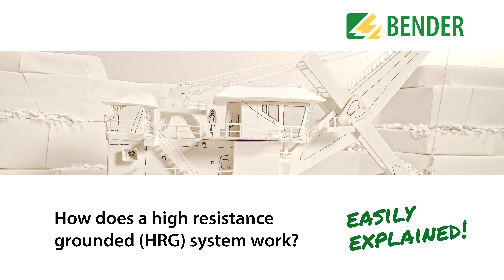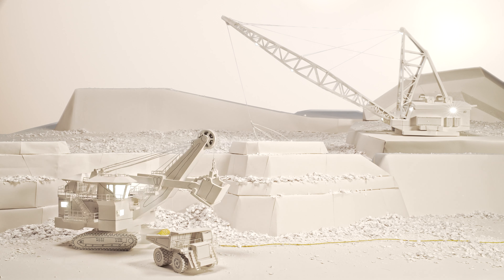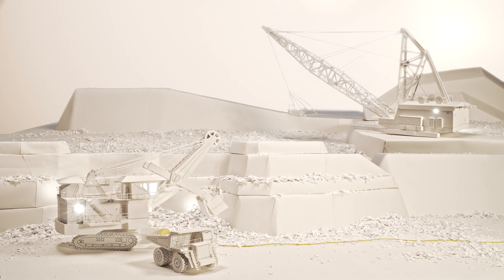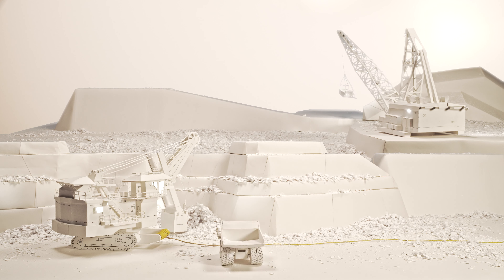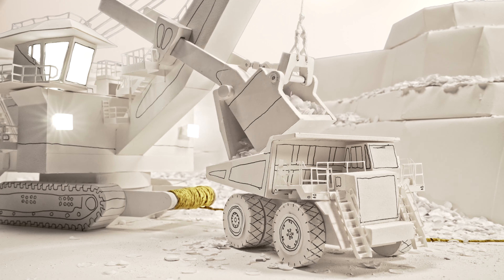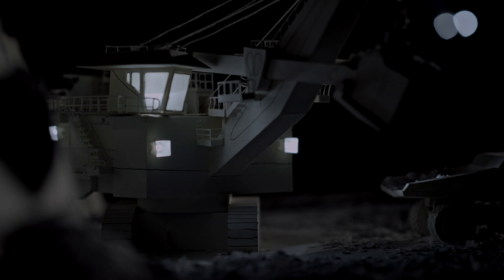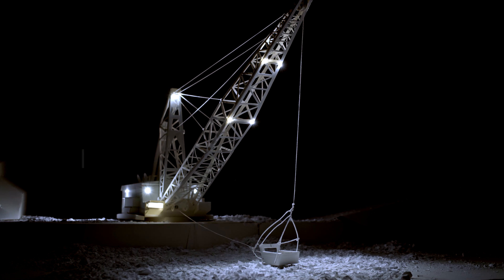How does a high-resistance grounded system work? Worldwide, large-scale applications are using high-resistance grounding systems, the largest of which can be found in the mining industry. Those electrically operated machines have to run 24-7 to produce the maximum possible yield.